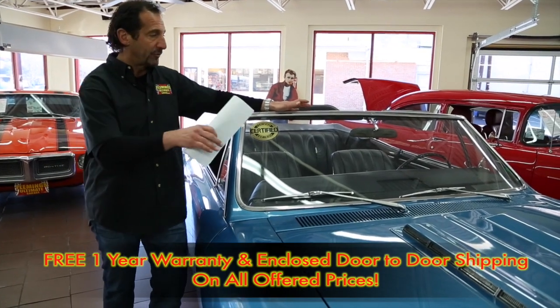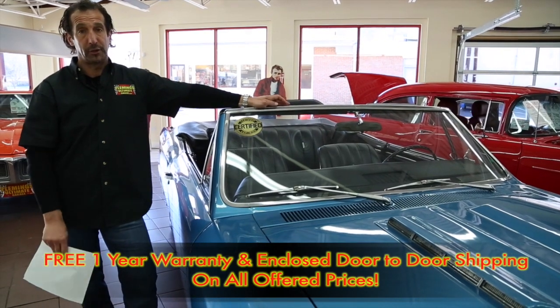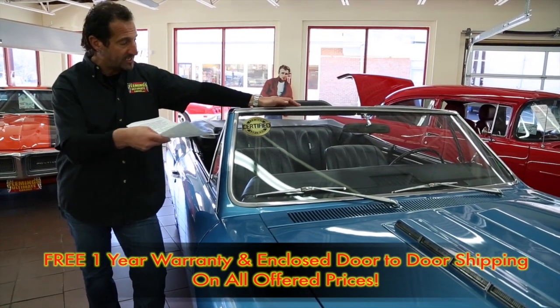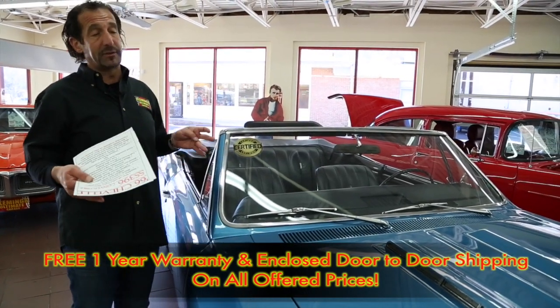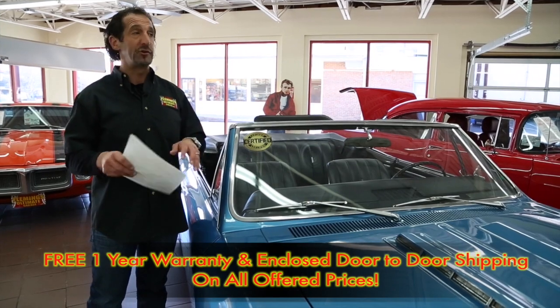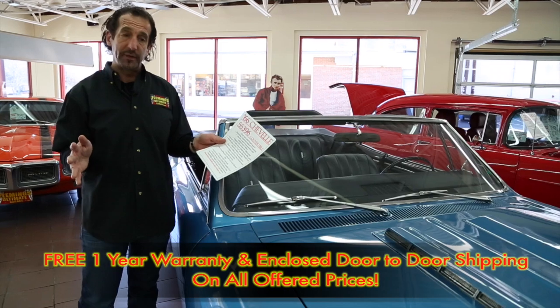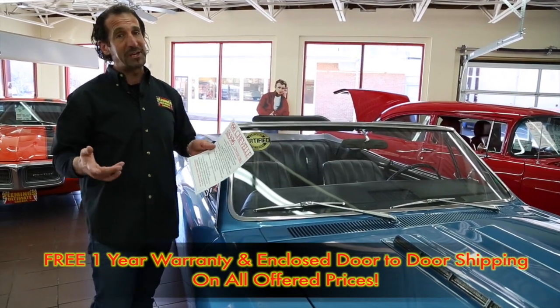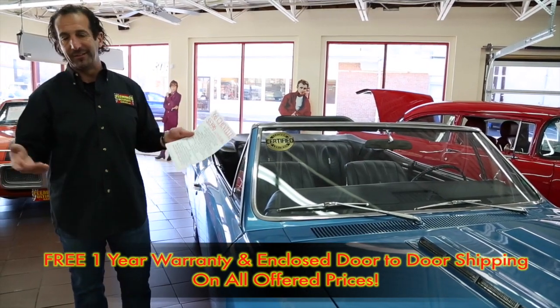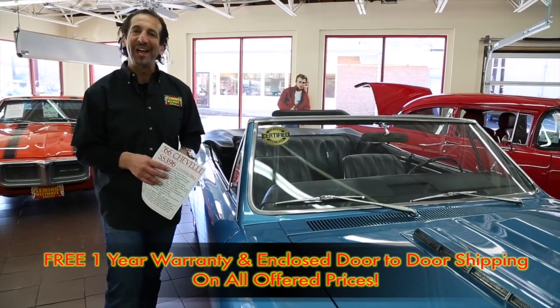In the world of investment grade: the price on this car is less than auction pricing. It includes free enclosed shipping, a one-year warranty, and it's certified. We have invested an enormous amount of time and energy getting these cars to a great place so you can enjoy them when you drive them. 66 396 Chevelle Convertible, Super Sport, four-speed, matching numbers, top goes down, redline tires. How you doing? Call us: 301-816-1000. We'll tell you all about it.